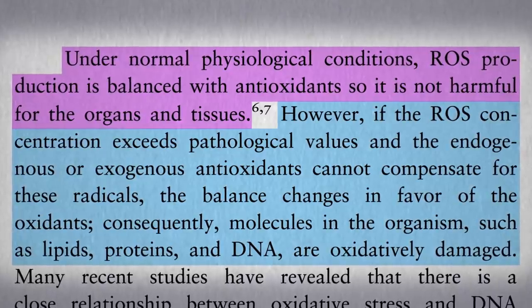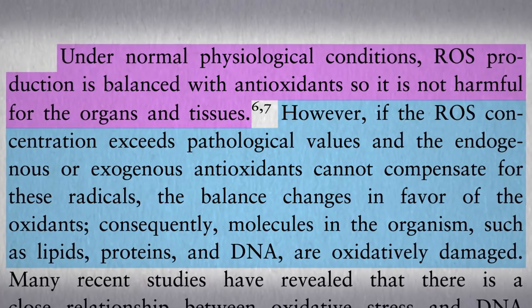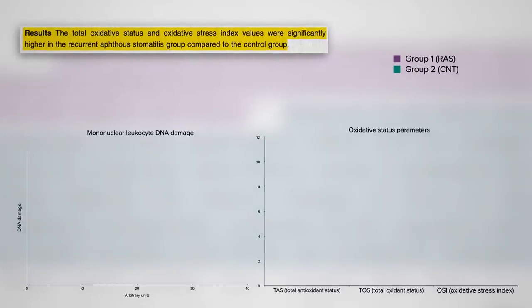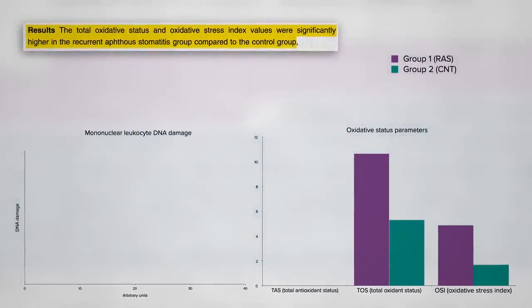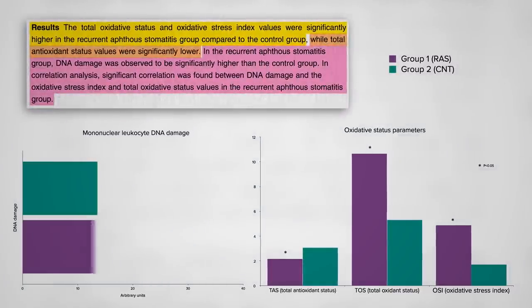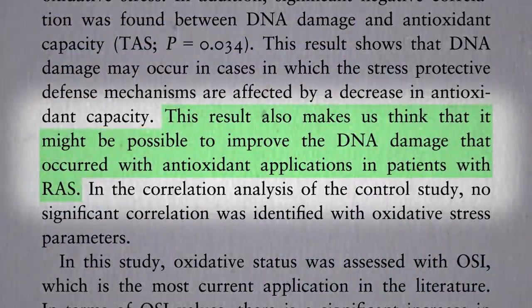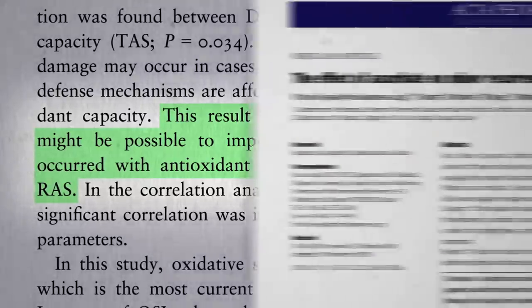So do those with recurring canker sores have fewer antioxidants, more oxidation, and more DNA damage? Yes, yes, and yes. More pro-oxidants and more oxidative stress in their bloodstream, lower antioxidant status, and more DNA damage — suggesting it might be possible for antioxidants to help, but you don't know until you put it to the test.